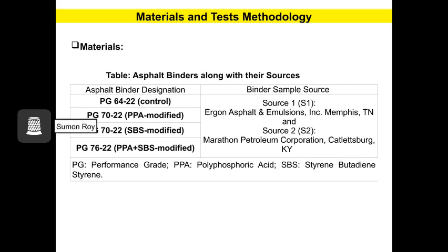For materials, four different types of asphalt binders are used, where PG-64-22 binder is selected as a control binder because this binder is widely used for road construction in Arkansas. These binders are collected from two different sources, and both sources are approved by the Arkansas Department of Transportation.